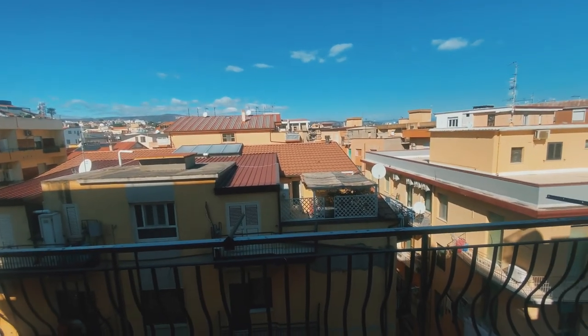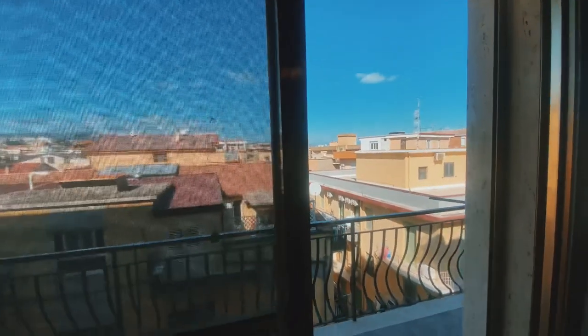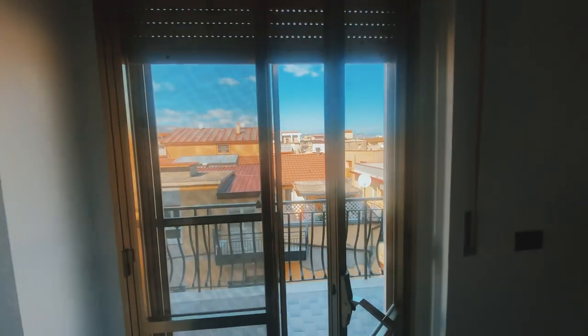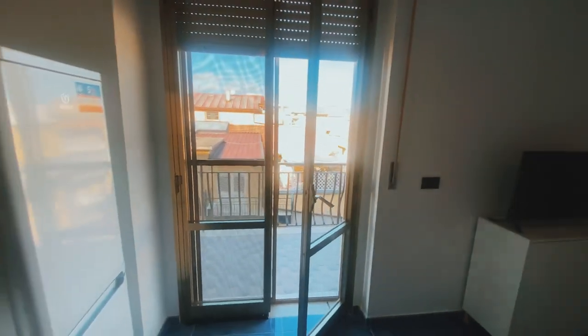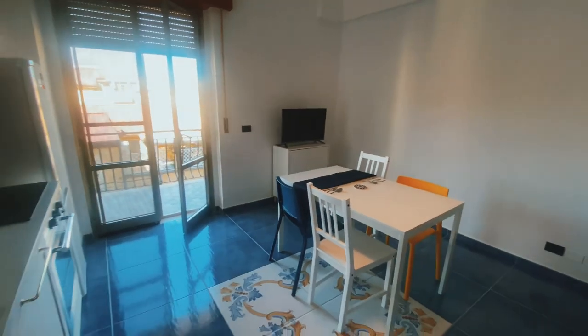If you want to come hang out in the summer, I highly recommend you email me immediately, because this apartment will probably be rented out very quickly. This location is very desirable.